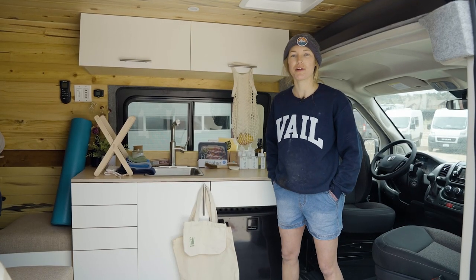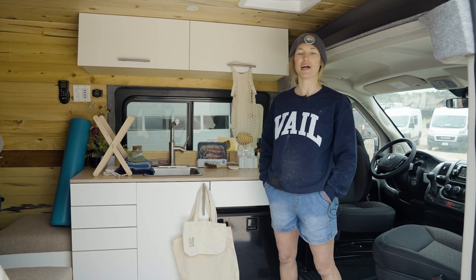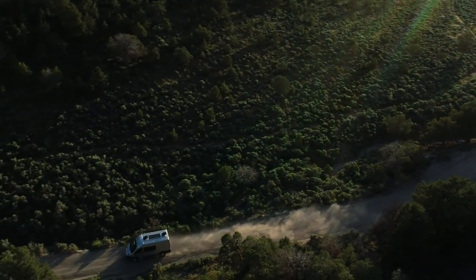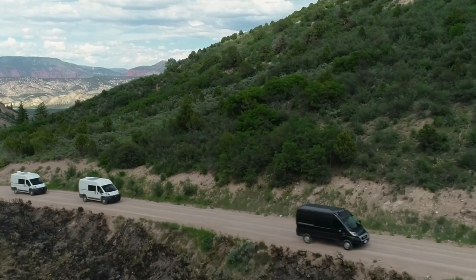Hey everyone, I am Bria with the build team at Dave and Matt Vans coming to you with tip number one: say no to single-use plastics. Hang on to your reusable containers and bags to be used for grocery shopping, storage, or any other creative ideas you can come up with.